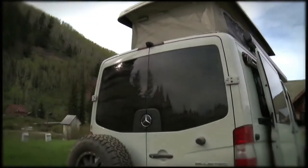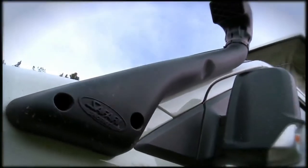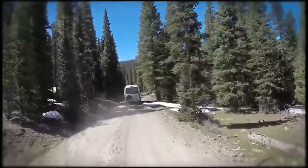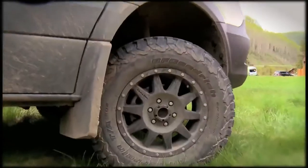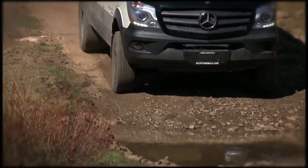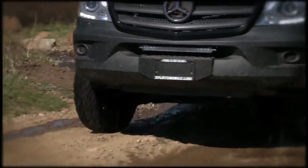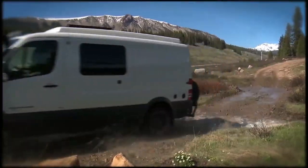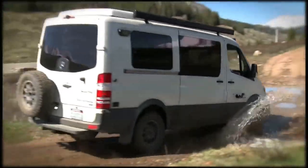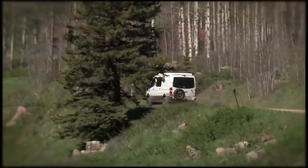The 4x4 option offers a 35/65 front-to-rear power ratio while the low range adds a 40% gear reduction with a corresponding increase of torque to the wheels. The Sprinter 4x4 comes equipped with the highest performance powertrain option currently offered in the U.S. Sprinter: the 3.0-liter Bluetec V6, which produces 188 horsepower and 325 pound-feet of torque, mated to a 5-speed automatic transmission.